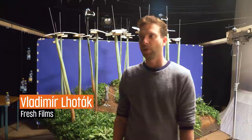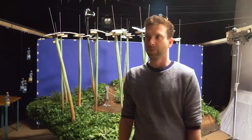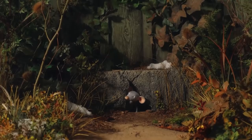My name is Vladimir Hoták and I'm the producer of the animated feature film Even Mice Belong in Heaven. It is an adaptation of a Czech book of the same name and it's a beautiful film for children, parents and grandparents.